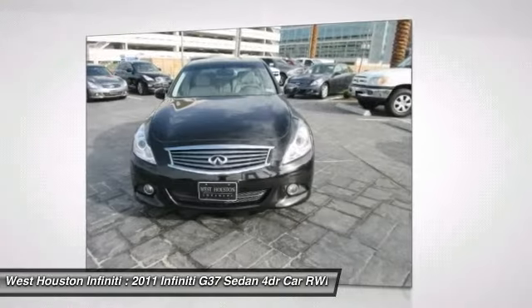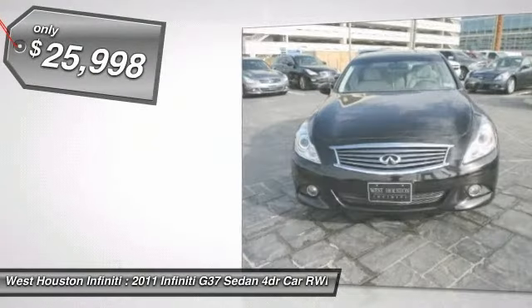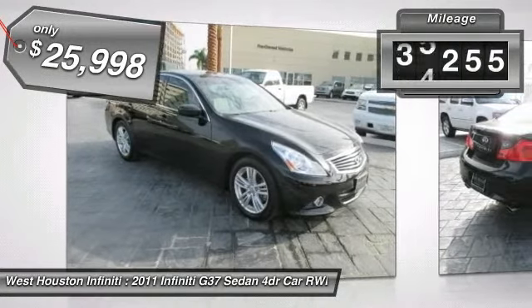This vehicle has less than 50,000 miles. Here are some of this vehicle's great options: XM satellite radio,